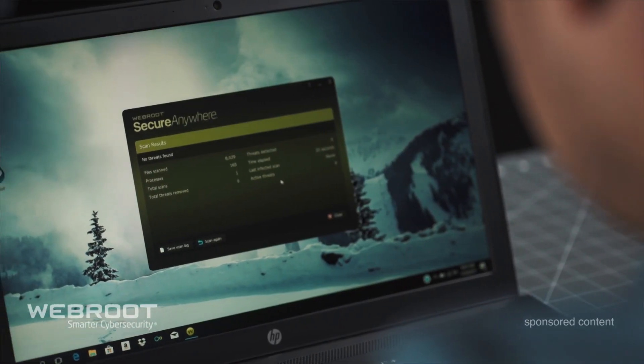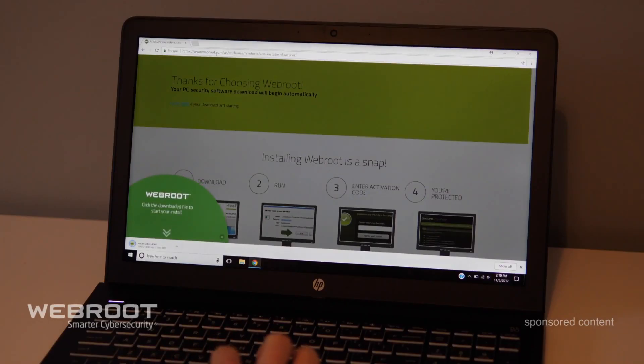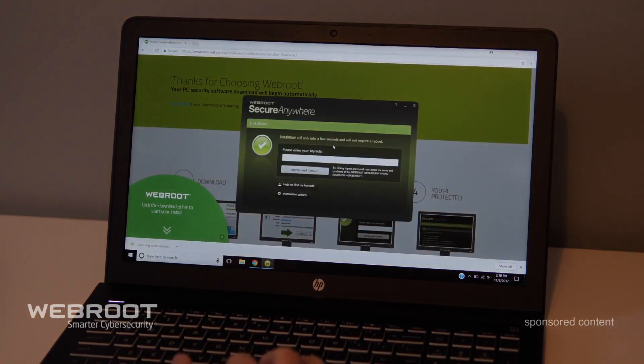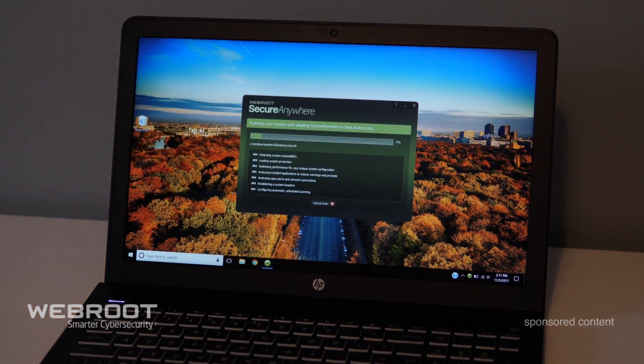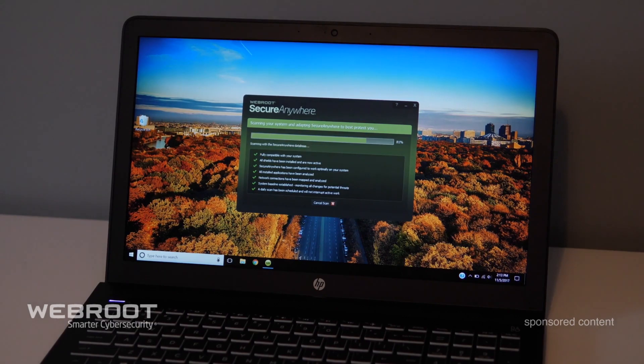The process is simple. Just visit the WebRoot download page and it will download a small file, then just run the installer. The total install time was three and a half minutes. Two minutes and 16 seconds of that was used for the initial scan, so it really only took about a minute and 15 seconds to download and install.